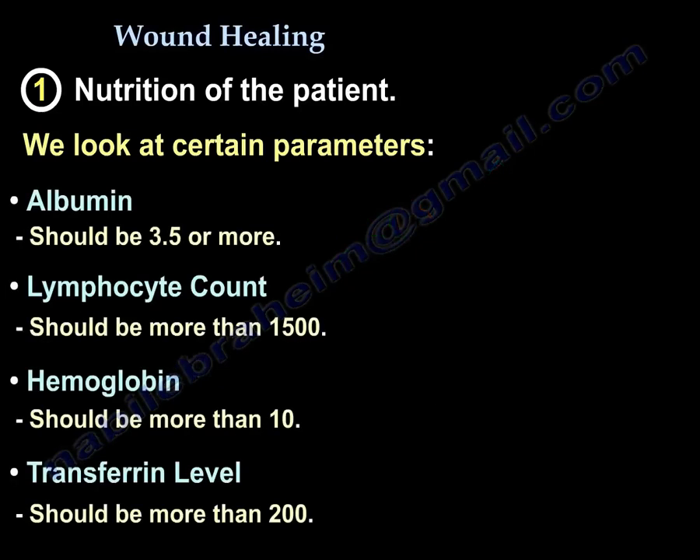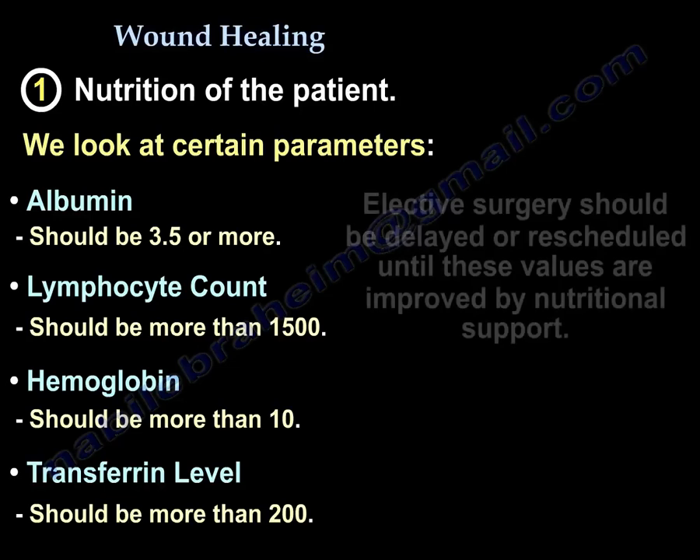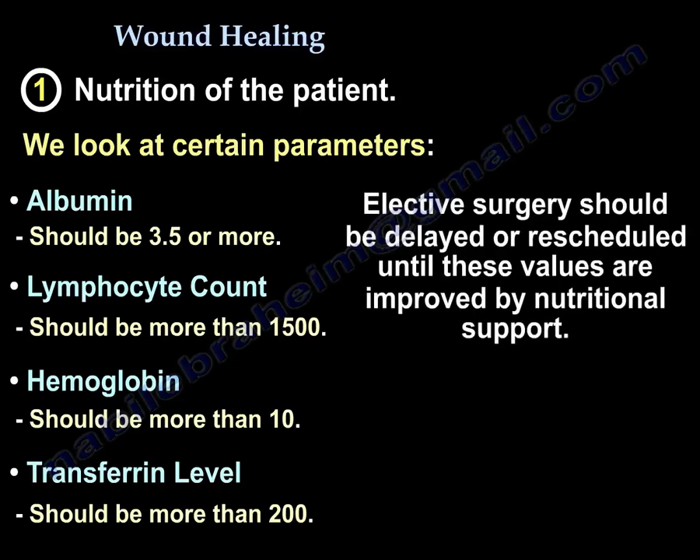These are the lab values you will get in a patient you suspect has malnutrition, because up to 50% with low values will develop poor wound healing or infection. Elective surgery should be delayed or rescheduled until these values are improved through nutritional support.